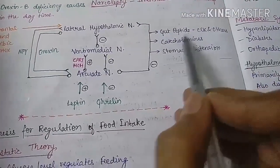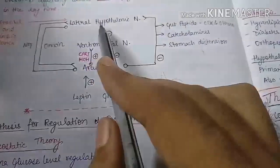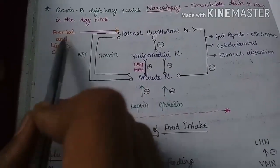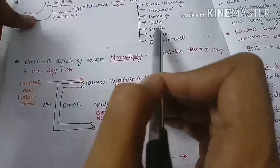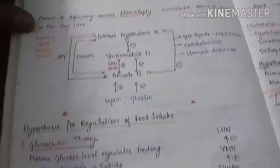Ghrelin inhibits the arcuate nucleus and is therefore orexigenic. Gut peptides, catecholamines, and stomach tension ultimately inhibit the lateral hypothalamic nucleus and are anorexigenic. The frontal and limbic cortex also regulate food intake depending on social training, behavior, memory, taste, smell, color, and environment.